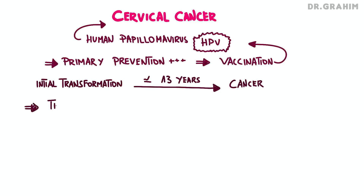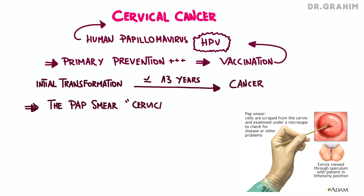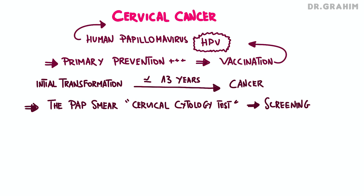The Pap smear, or cervical cytology test, is the most commonly used screening tool, allowing for the detection of cellular abnormalities before they develop into an invasive cancer. This enables preventive interventions to stop cancer progression. Screening also includes HPV genotyping tests and clinical examinations, which help identify early lesions that can be treated before they evolve.